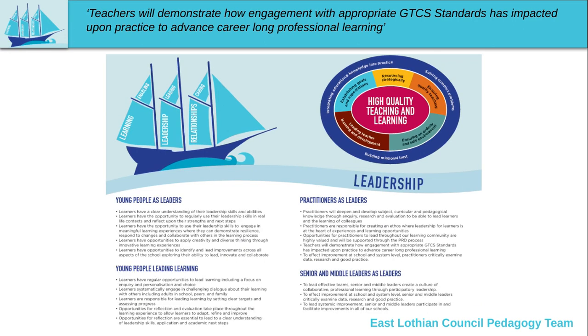The second sale is the leadership sale. Leadership has many forms in education and these forms are picked out in the main headings here: young people as leaders, young people leading learning, practitioners as leaders, and senior and middle leaders as leaders. Each of these is important and again these statements could be used as part of self-assessment to inform a range of aspects around school improvement planning.